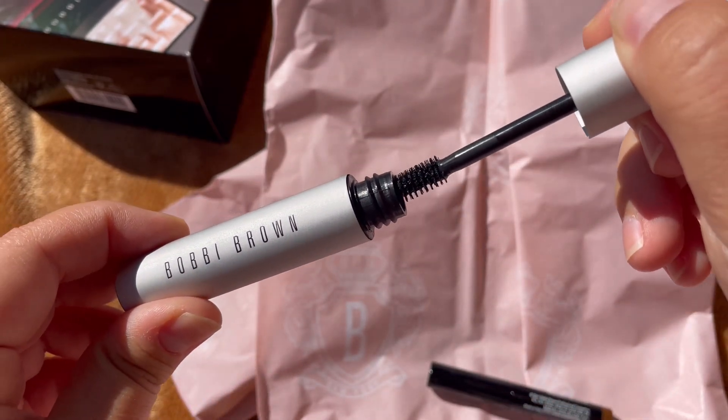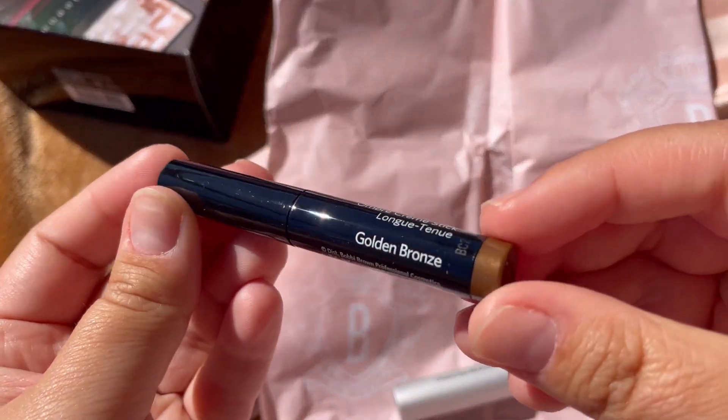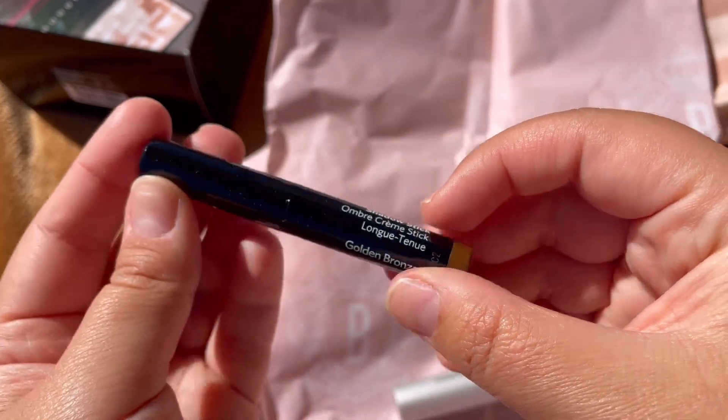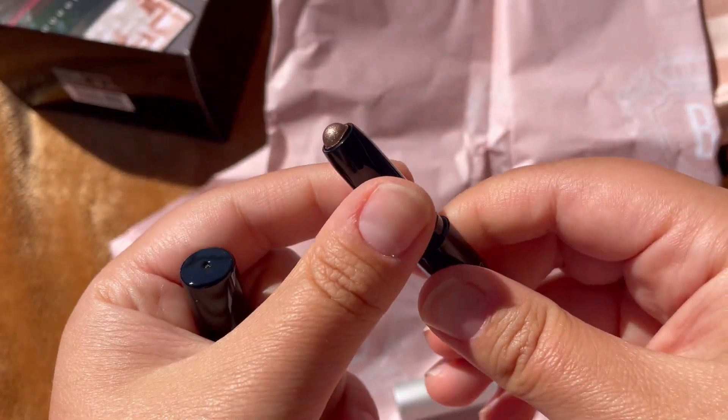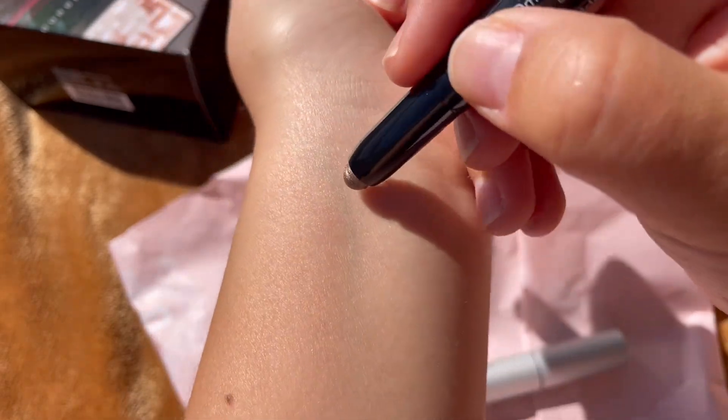I did try all these products in a short video yesterday. This mascara I really like — it gives a beautiful natural look and it didn't budge or give me any flakes.